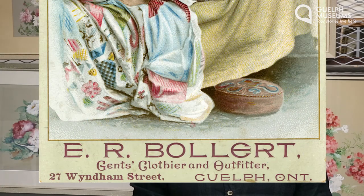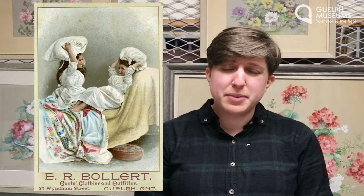This one is pretty easy because there's writing on the picture: E.R. Bollert, Gents Clothier and Outfitter. So what do we think that tells us about the picture? It tells us that it's an advertisement. When we look at images at the museum, two of the questions that we want to know are where it's from and when it's from. Where is easy — do you see any clues about that? The bottom line says 27 Wyndham Street, Guelph, Ontario.